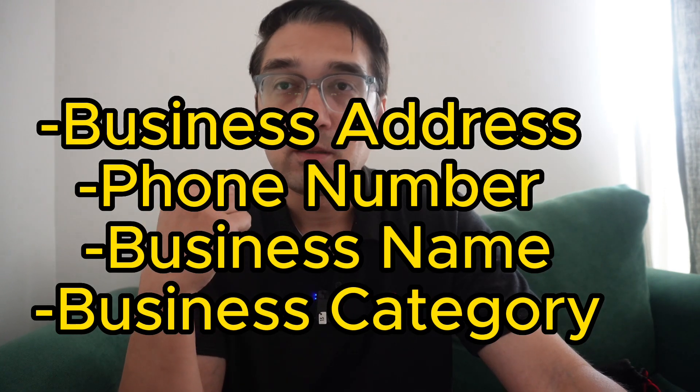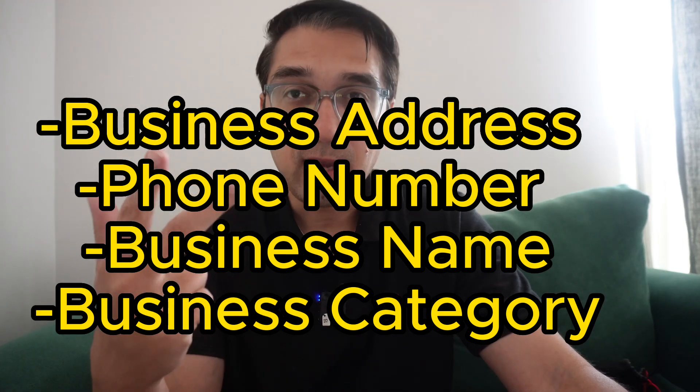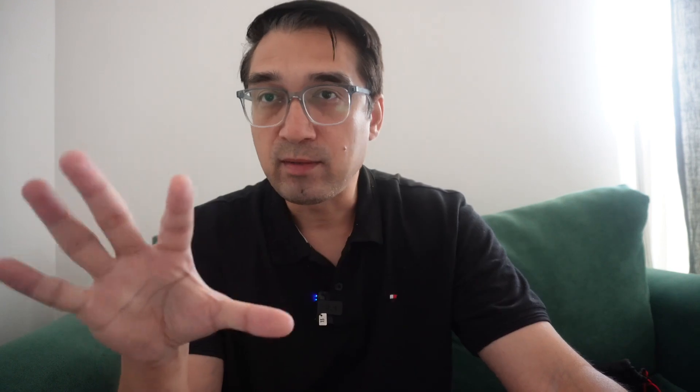Another thing I've seen is that if you try to make changes to an existing Google Business Profile, you can get suspended. You won't get suspended for adding a post or pictures, but you will get suspended if you try to change the business address, phone number, business category, or business name. If you attempt to change any of these things, you'll get a suspension — so you have to leave them the way they are.